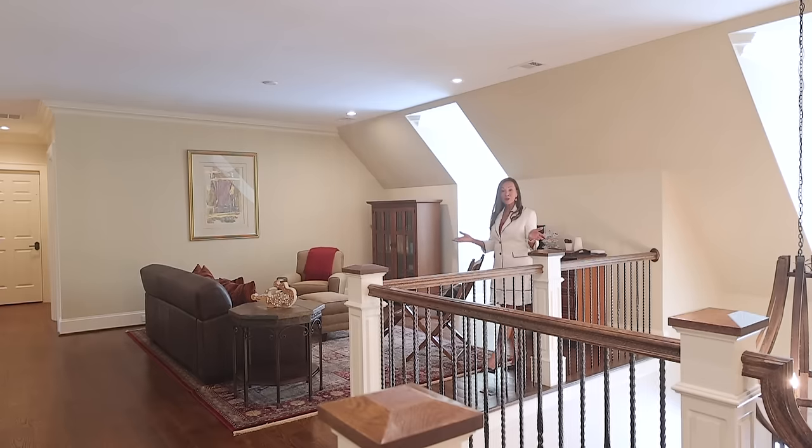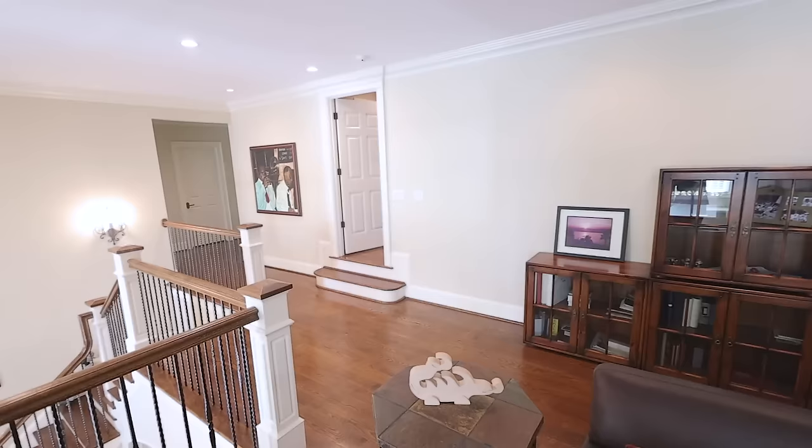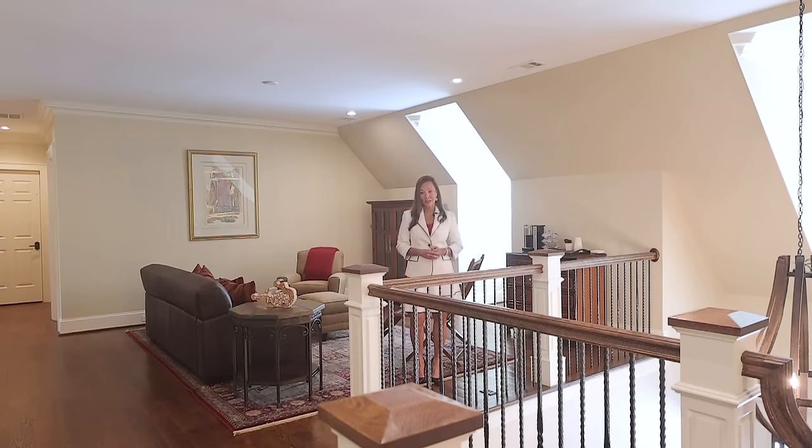Take the elevator up to the second floor where you will find this large loft with living area and three oversized suites with private baths.